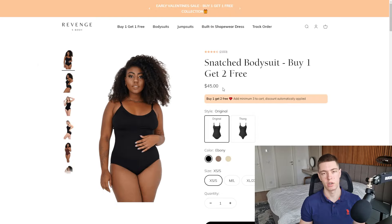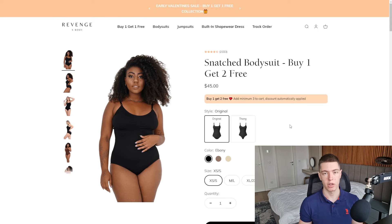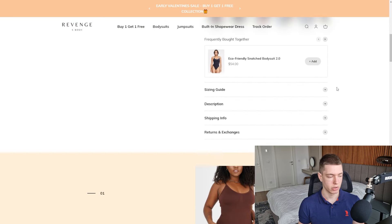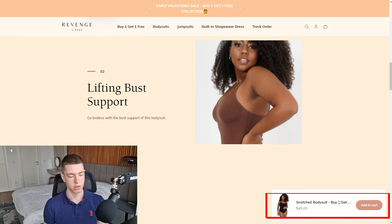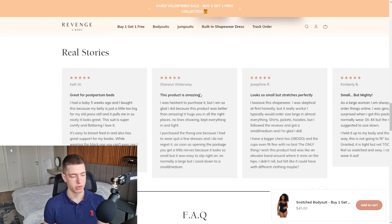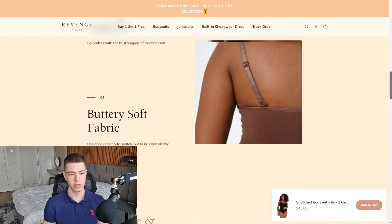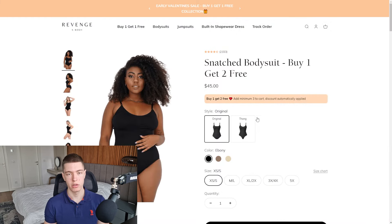On the product page they're selling it for $45 and doing something really interesting — a buy one get two free offer. That's a really good idea if you can make it work with your margins. For this product I'd highly recommend checking out Zendrop for better prices to see if you can do buy one get two free, or even buy one get one free. Their product page looks relatively good with a sticky add-to-cart, an interesting description, some reviews, and a FAQ section.